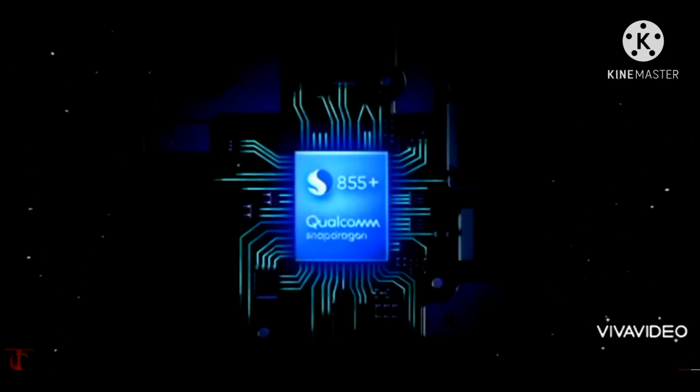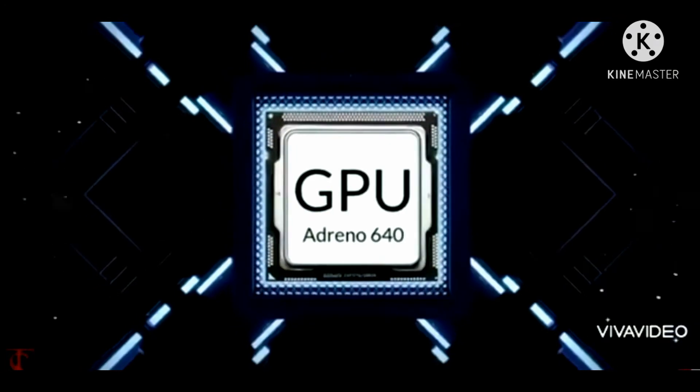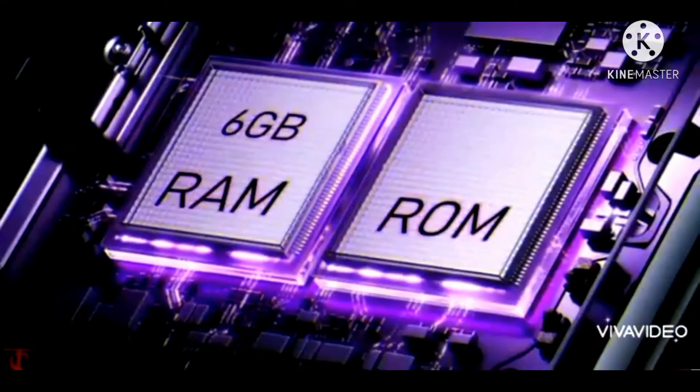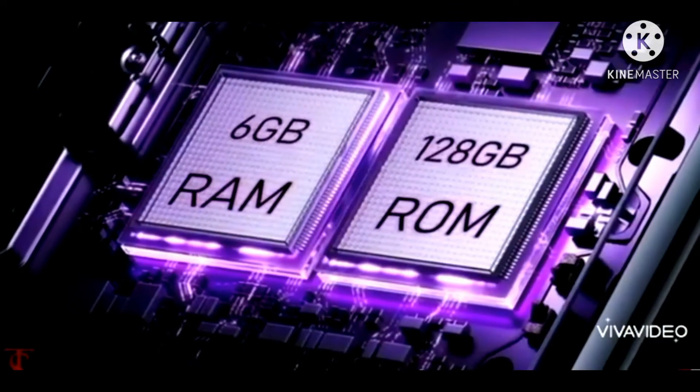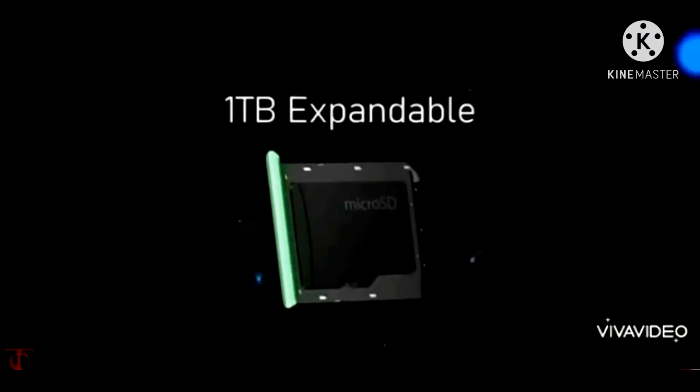You can use the Snapdragon 855 Plus processor with GPU. The phone comes with 16GB of RAM and 128GB of storage, with up to 1TB expandable storage.